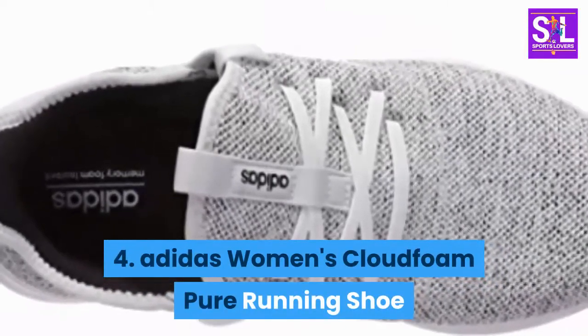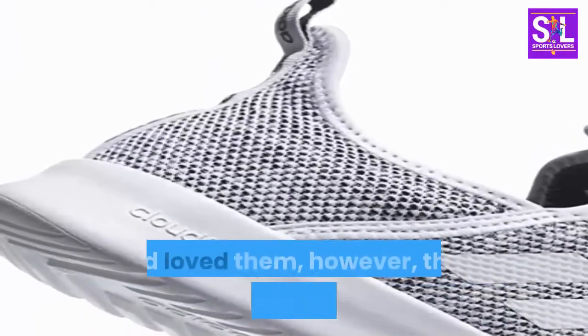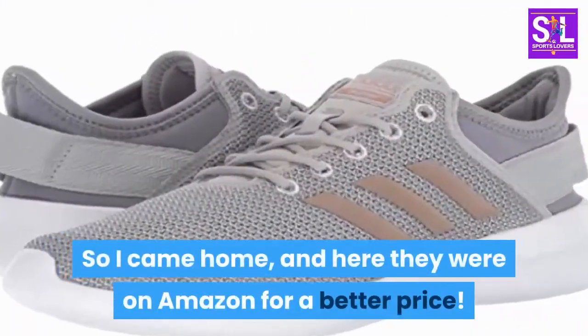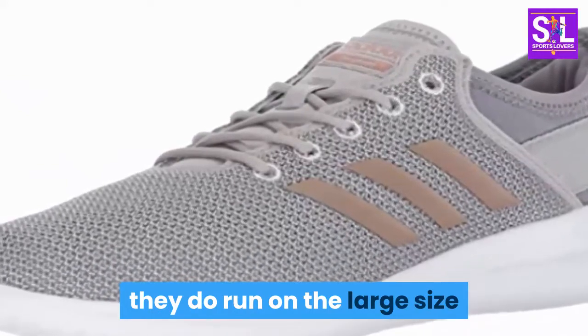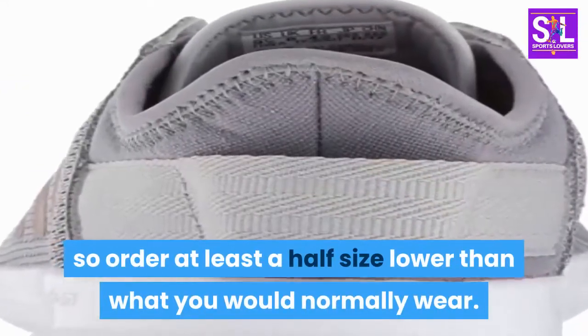Number 4: Adidas Women's Cloudfoam Pure Running Shoe. I had already tried these shoes on and loved them, however they didn't have my size, so I came home and found them on Amazon for a better price. Do keep in mind that when ordering Adidas runners, they do run on the large side, so order at least a half size lower than what you would normally wear.